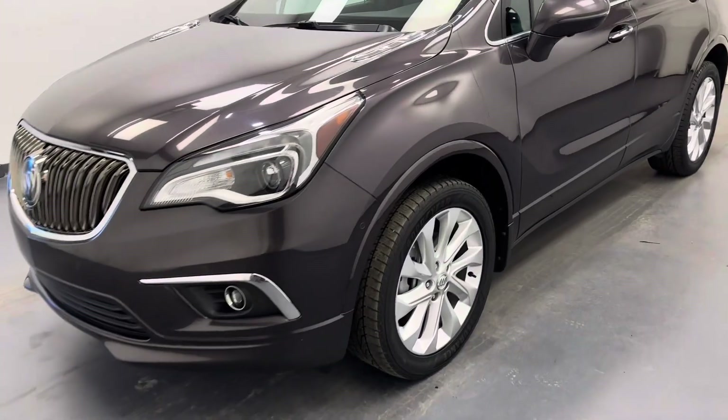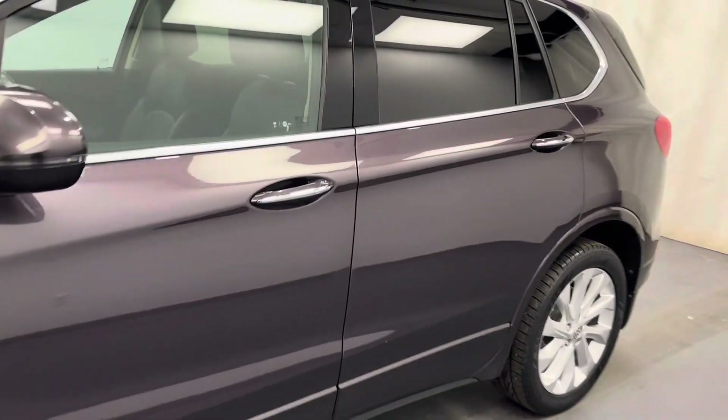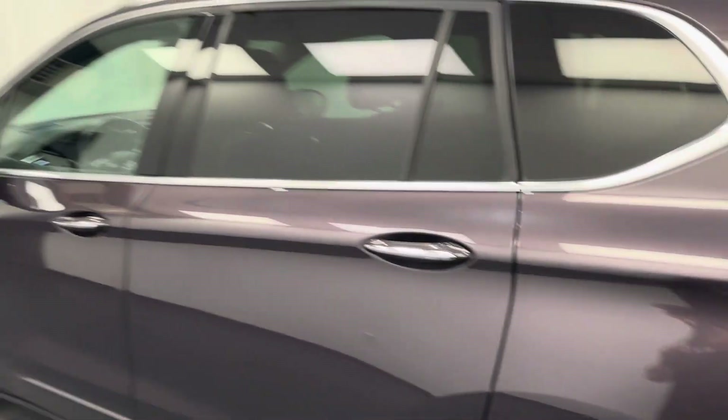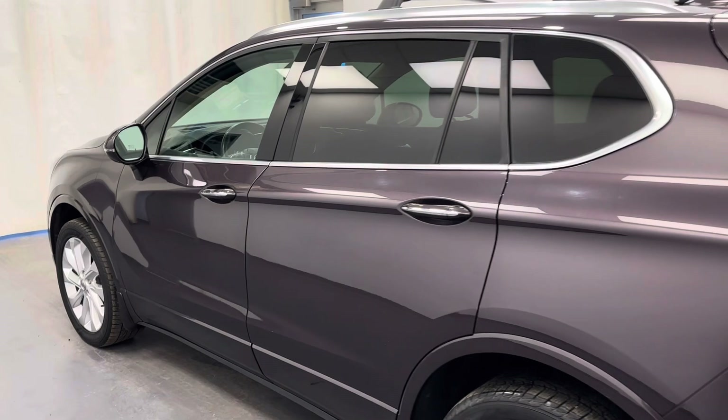Hey guys, today you're checking out stock number 190254. This is a 2018 Buick Envision, and our color is Midnight Amethyst.